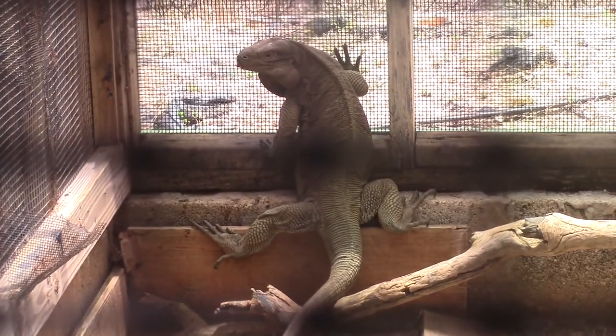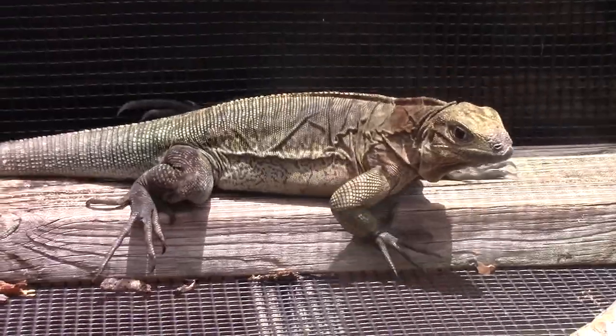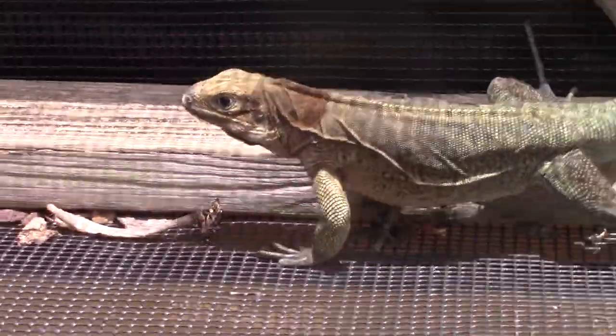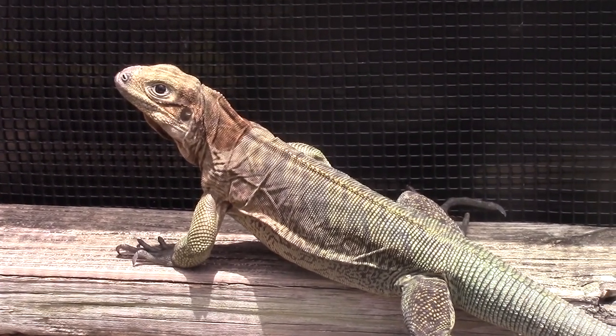Some species were so rare, in fact, that we only encountered them once throughout the whole trip. Get ready to meet some incredible island species that you may have never seen before, because these are the rare reptiles of the British Virgin Islands.